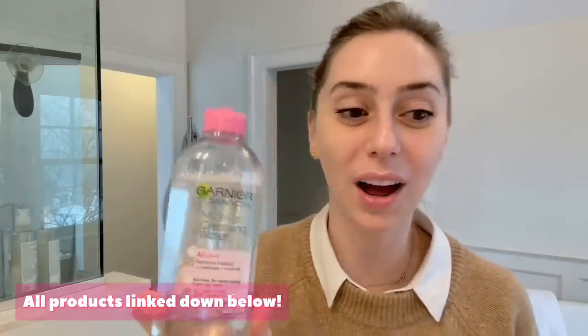First things first — I love Bioderma. But this is actually Garnier micellar water. I actually prefer the one by Bioderma, and I hate that they both have a pink cap because I oftentimes confuse them. I do not think the Garnier works as well as the Bioderma one — they are not equally good in my book. So I soak my cotton pad and clean my face.